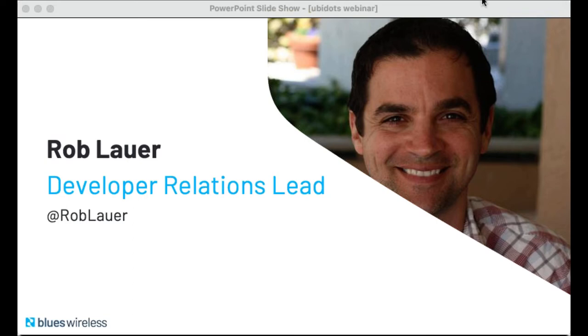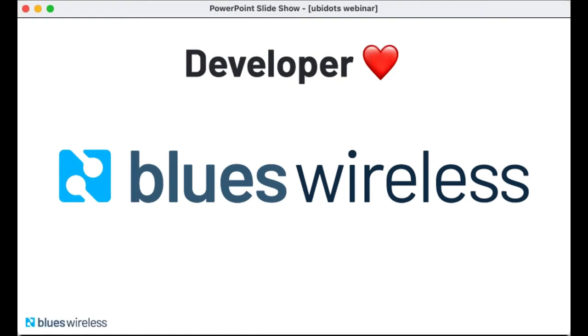Hello everybody again, and thanks for that introduction, Cristina. My name is Rob Lauer, I'm the developer relations lead at Blues Wireless. I really wanted to start by overtly emphasizing the developer focus of Blues Wireless. While I can't speak for Ubidots directly, my experience with them has been very similar in terms of the tech stack and developer nature. Everything we do from engineering through marketing is really focused on solving real-world problems with authentic solutions.